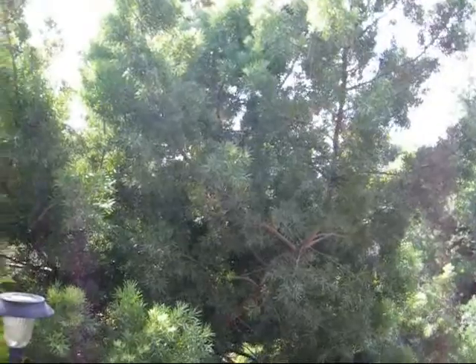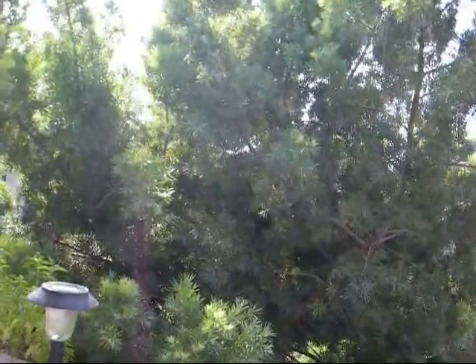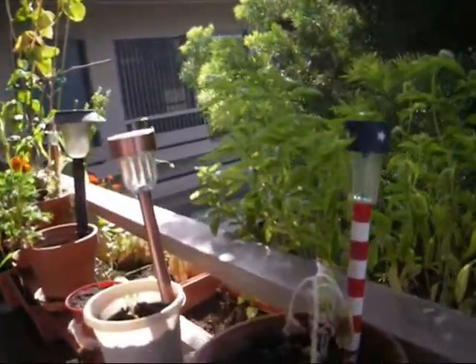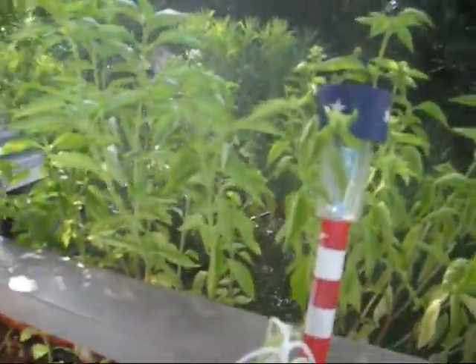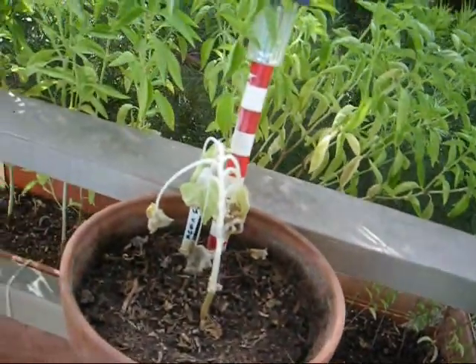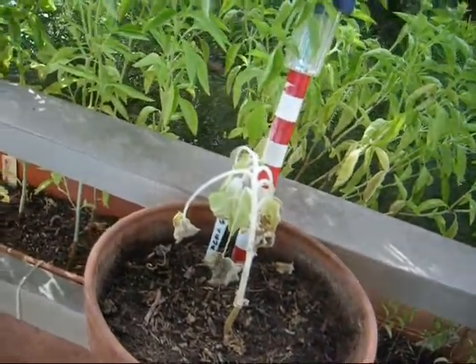Good morning. It's Sunday October 2nd at 10 o'clock AM and we've got some bad news. We've got a squash — the last squash is pretty much gone.